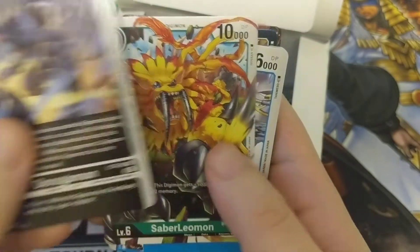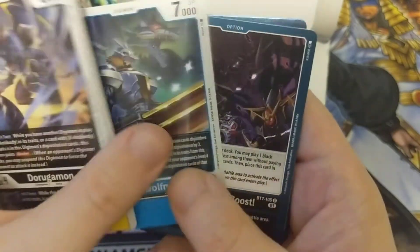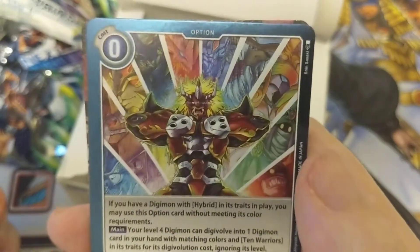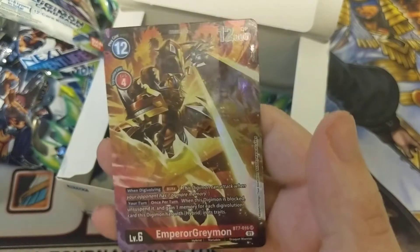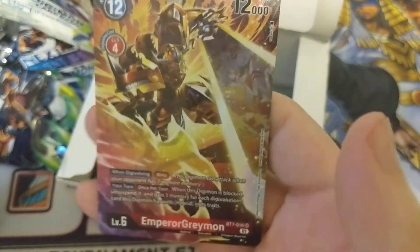We got Darugamon, Saber Leomon, Korikakumon, Deadly Axemon, Tuskmon, Kendo Gururumon, Valtmon, Beowulfmon, Pride Memory Boost, Avenge Kidmon, Evolution Ancient — that's a good one for hybrid decks, and I love the art on it. And Emperor Greymon — I believe it's an alternate art or maybe a full art, I'll have to check. They do have some pretty cool treatments in Digimon.